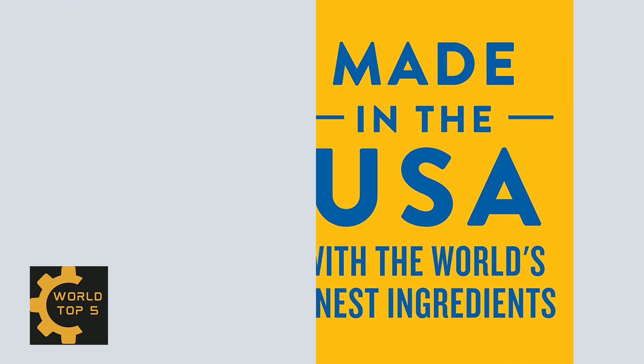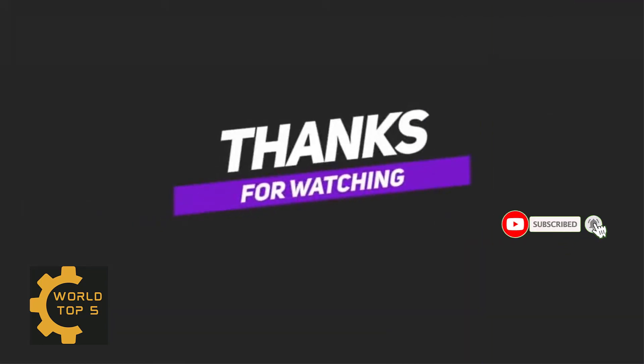So guys, thank you for watching this video. Please don't forget to subscribe to my channel.